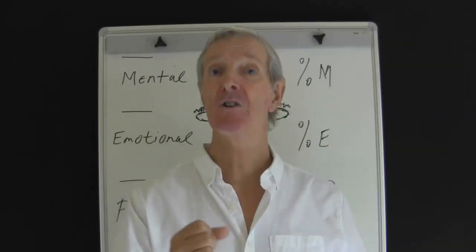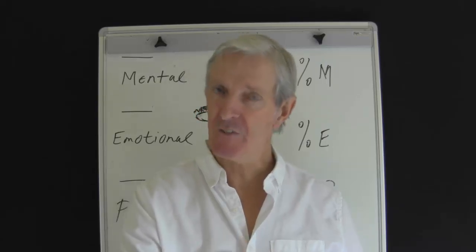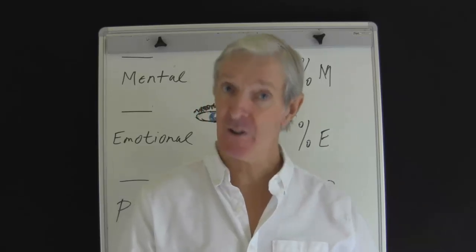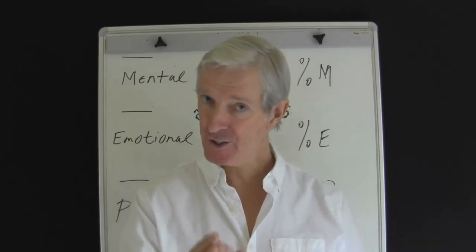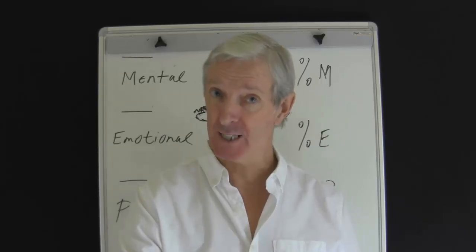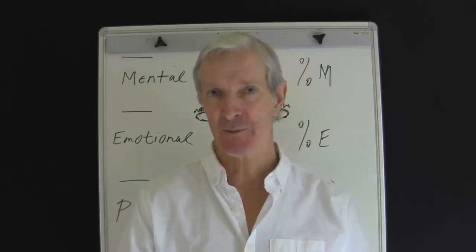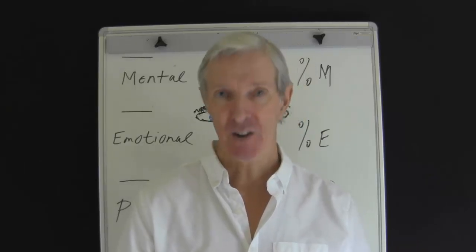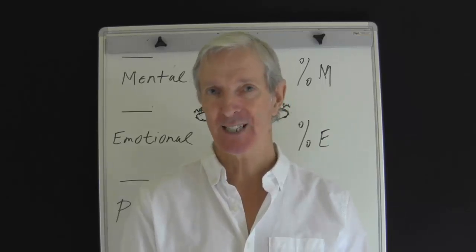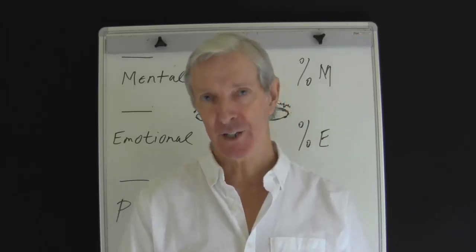The tip of the nose also reveals valuable information. If the tip is soft and fleshy, it indicates a sensitive person — they are often considerate, warm and gentle, though they do like to know what is going on. If the tip is pointed, this is a person who wants to make the point as quickly as possible, and they can be rather nosy. If there is a groove in the tip of the nose, it indicates an indecisive person who can often be dissatisfied with the work that they do.